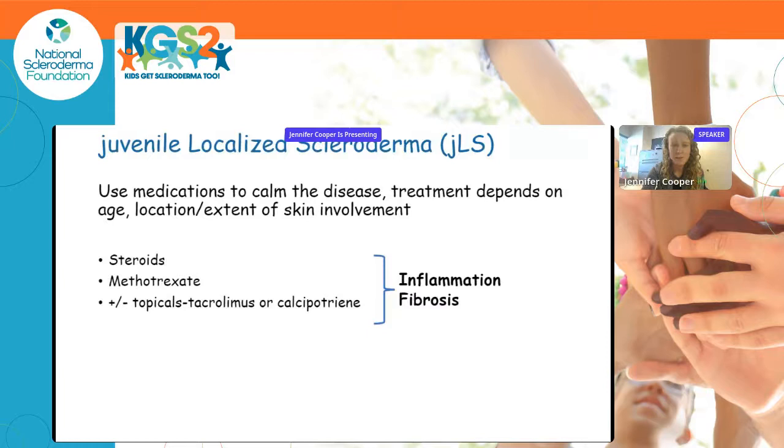For juvenile localized scleroderma, we want to use medications to calm the disease. Treatment really depends on the patient's age, growth potential, how much skin is involved, and where it's involved. We also want to use medicines that target the immune system to reduce inflammation and fibrosis.